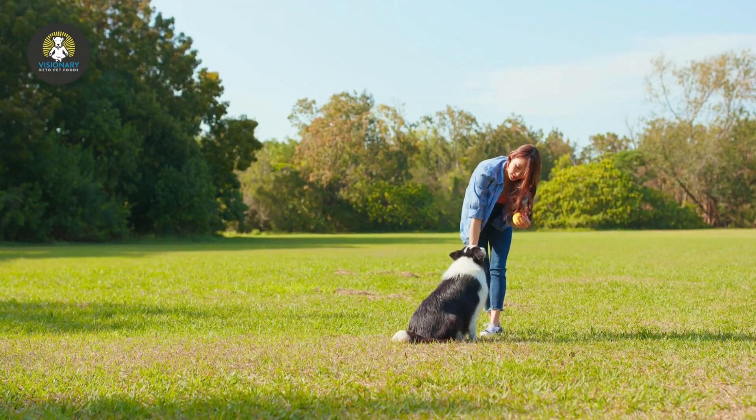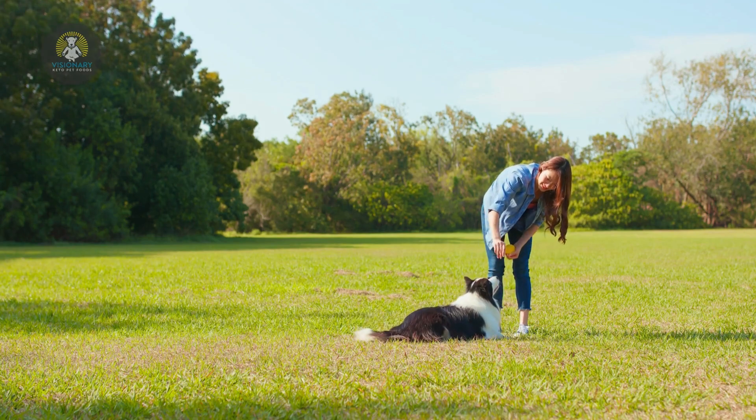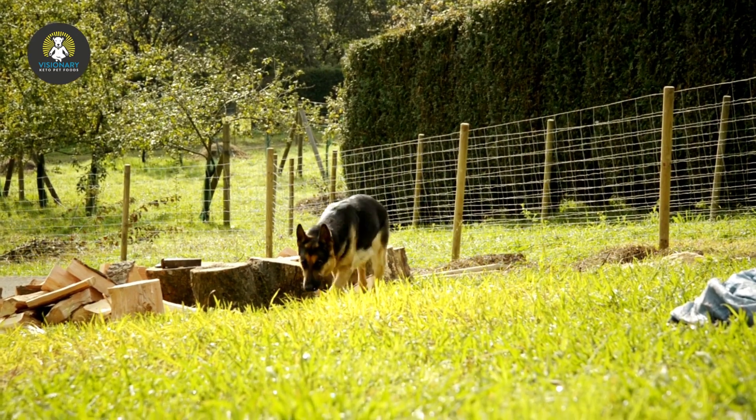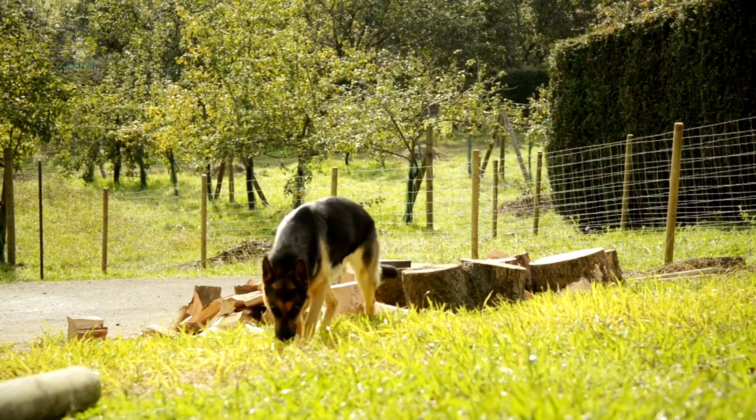It can fail to address the underlying causes of bad behavior and leave dogs feeling anxious or fearful. The dominance struggle becomes constant and needs consistent reinforcement, which can be difficult or even dangerous for children or the elderly.